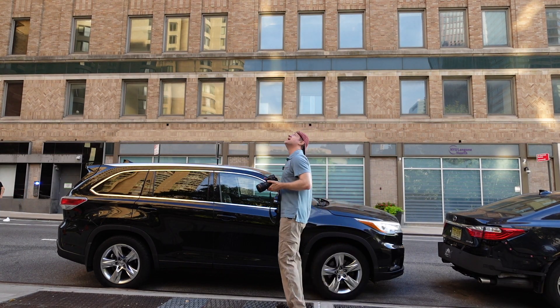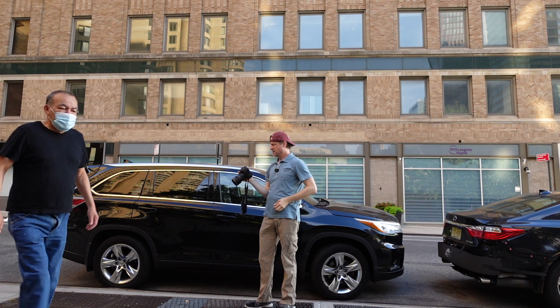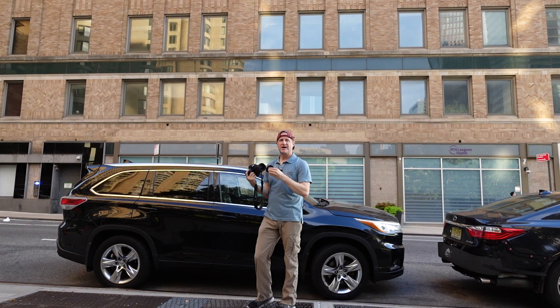I'm just going to get some handheld shots first. There are really no clouds in the sky, and so a long exposure doesn't help me too much. But there are some clouds moving in, so hoping I get a dramatic shot here.